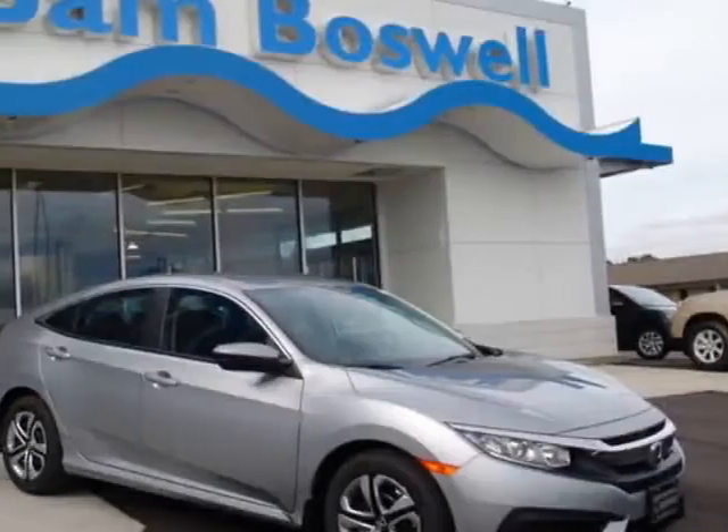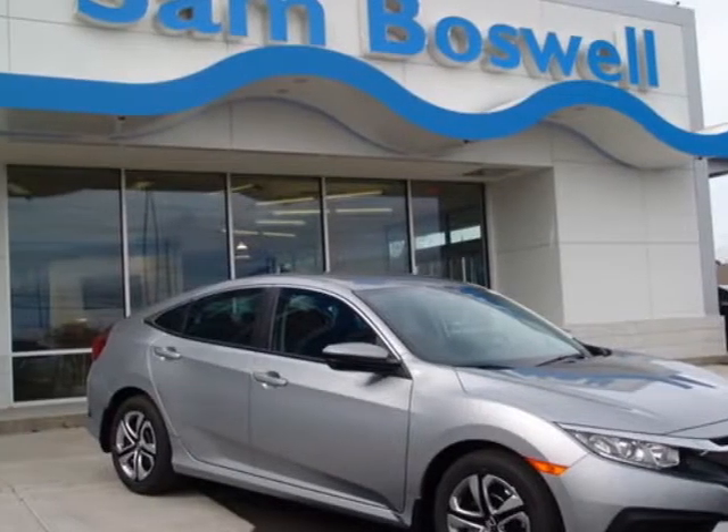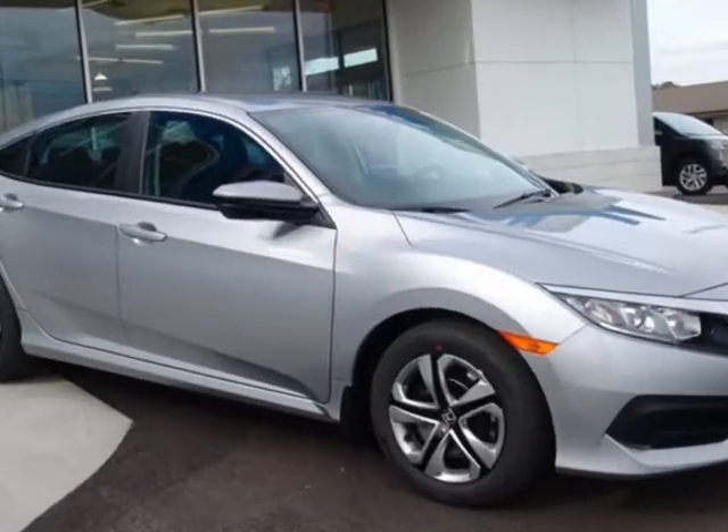Take a look at this new 2018 Honda Civic Sedan. For your protection, this vehicle has a full factory warranty.